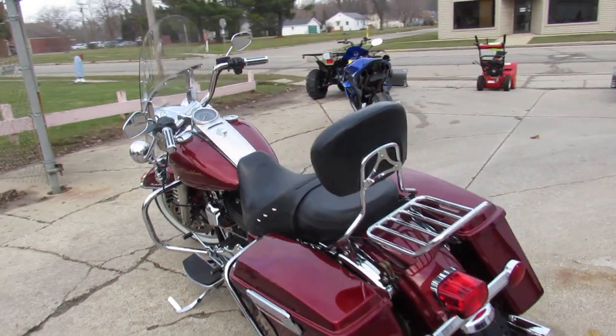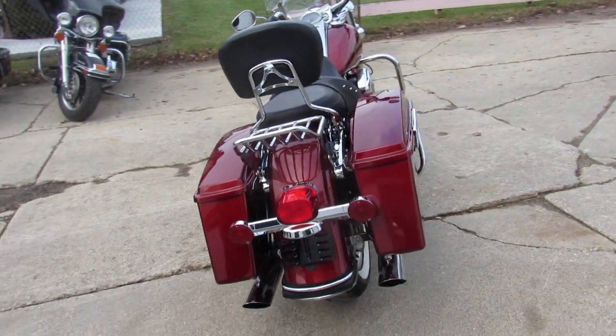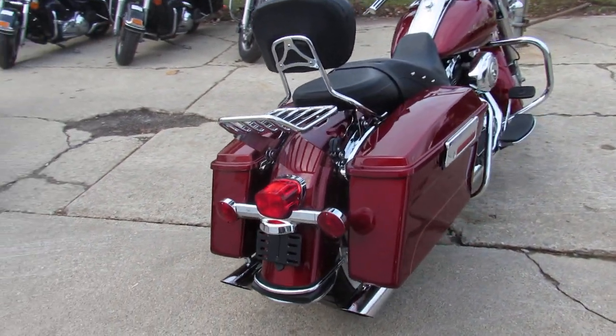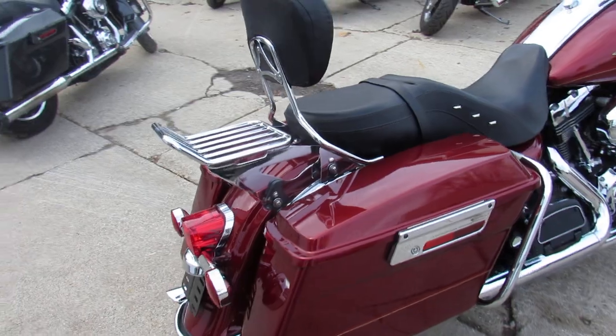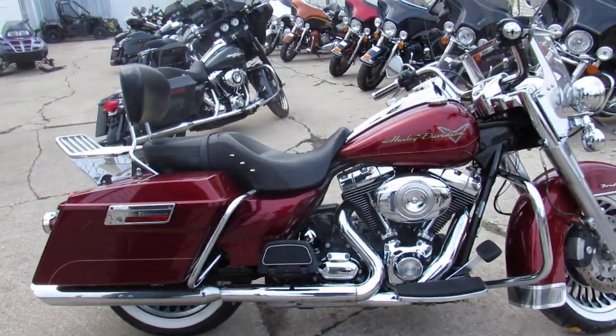Nice clean bike. It's got a brand new front tire on it — ready to go, just serviced at the dealership, inspected, certified. It includes a 6-month warranty, guys. You can buy this one with confidence. It's a 2009 Road King.